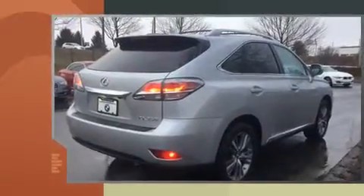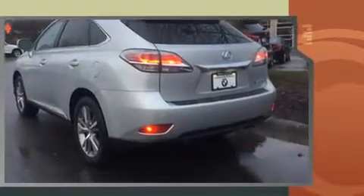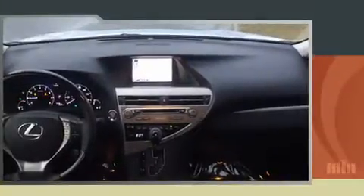Sensibility and practicality define the 2015 Lexus RX 350. With just over 15,000 miles on the odometer, this four-door sport utility vehicle prioritizes comfort, safety and convenience. It features a front-wheel drive platform, an automatic transmission and a 3.5-liter six-cylinder engine.